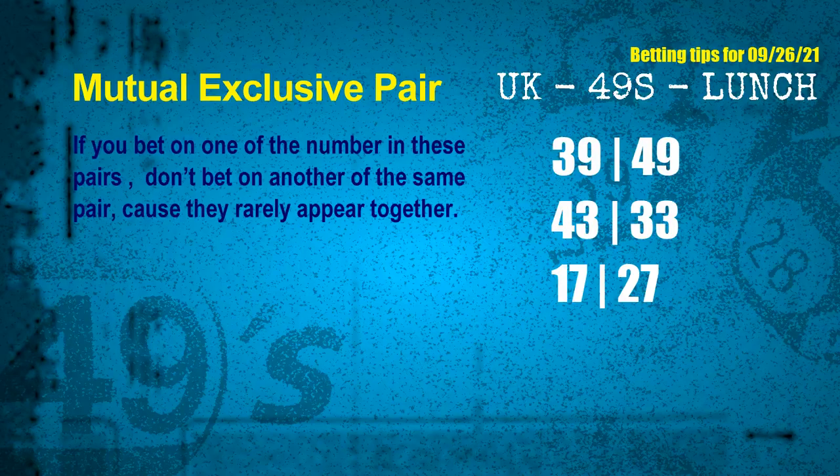Now we have some tips to increase your hit odds, such as mutual exclusive pairs. These numbers in a pair both match the following ones and colors, but according to thousands of results, they rarely appear together — so if you bet on one of them, don't bet on the other in the same pair. The mutual exclusive pairs for next draw are: first pair 39 and 49, second pair 43 and 33, third pair 17 and 27.